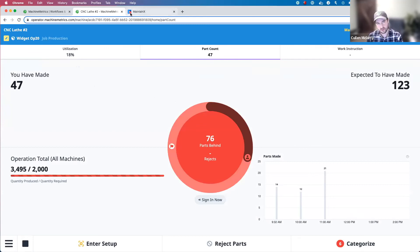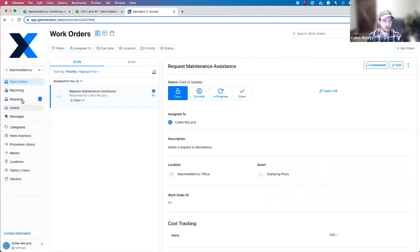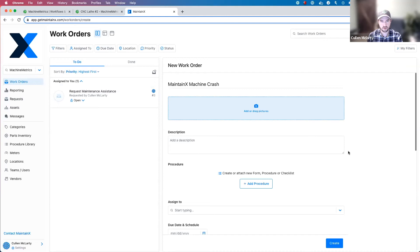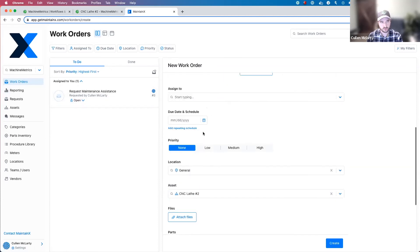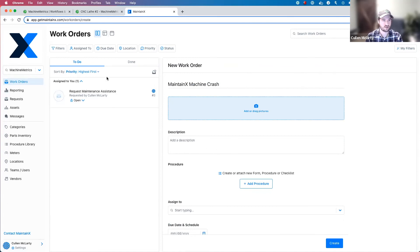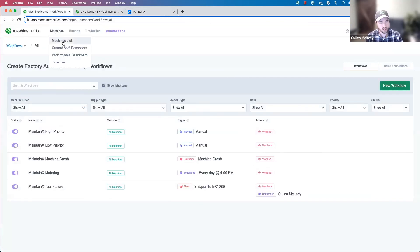You can see a little flag appeared right away over on my MaintainX tab. I go over to requests — that integration just triggered and created a new work request in MaintainX for this machine crash. I can choose to approve the request, and now it is added to my work orders. Just like that, the integration was triggered — it can be a simple action from an operator, or it can also be triggered based on more automated data.